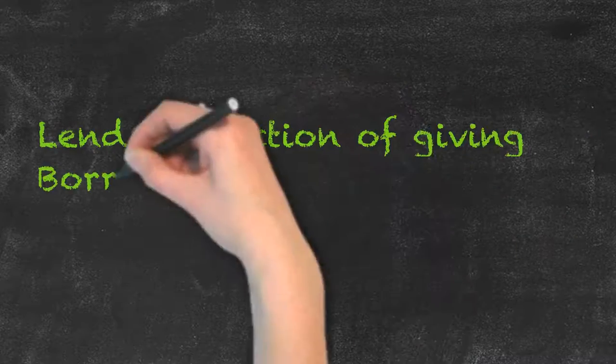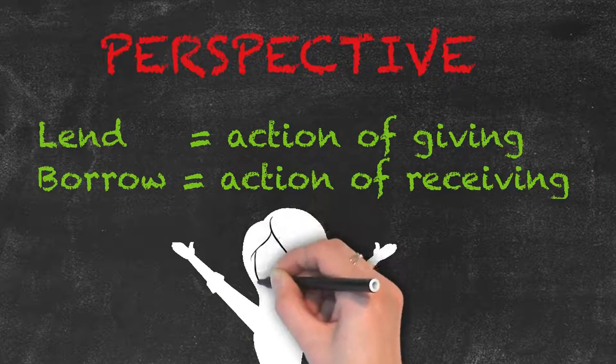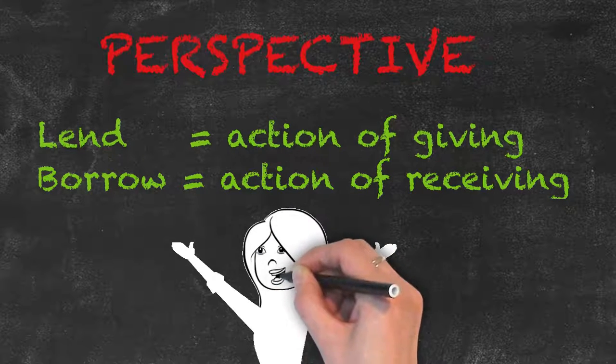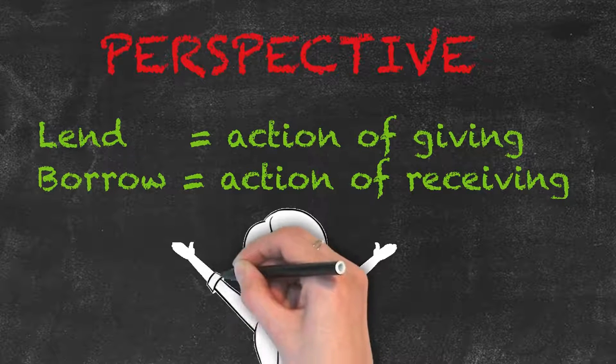So you need to think about whose perspective you are talking about. Who has the item in possession? If you have the item and you are giving it to somebody, you lend it to them. If they have the item in possession and you want to receive it, you borrow it from them.